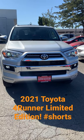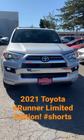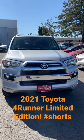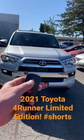Hey guys, this is Scott M at Gresham Toyota. We're looking at the 2021 Toyota 4Runner Limited Edition. There's three ways you can remote start it: you can remote start it with your smartphone, you can remote start it with Amazon Alexa, and you can remote start it with the key fob.